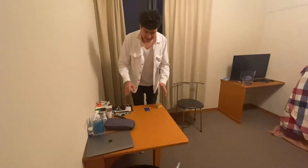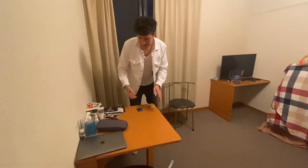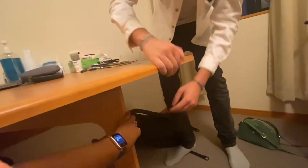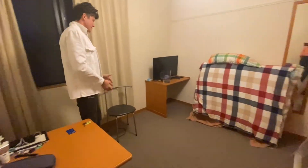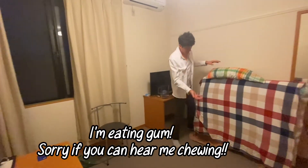I think you can actually move this — you lift it, swing it around, and fold it down. I won't do it because my stuff is on it. So basically the TV is already included. This bed here is where he sleeps.